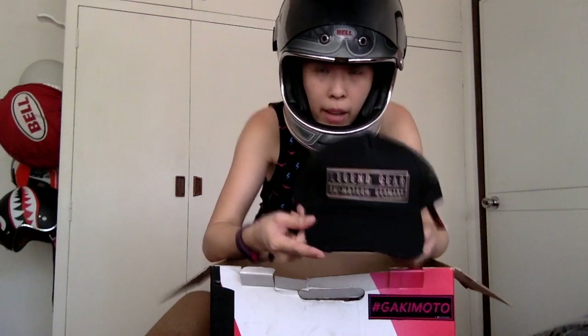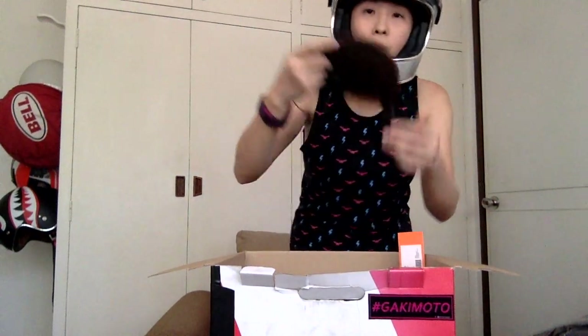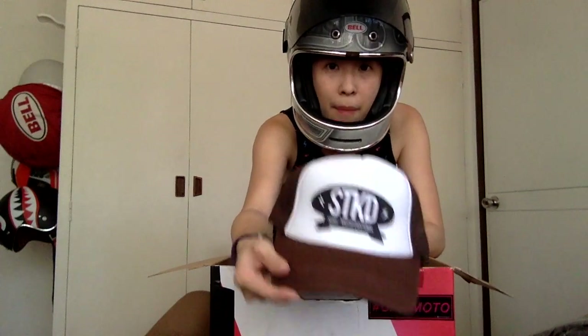You saw this go in — Legend Gear SW Motec from Germany. One cap: a KTM cap from KTM BGC, that's cap number two. STKD Customs cap, cap number three.